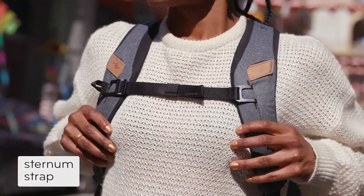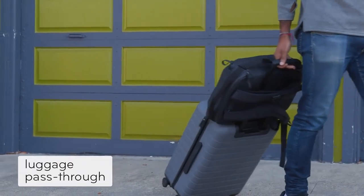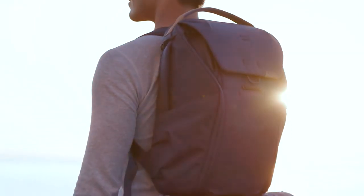With the same thoughtful details that make it our most popular bag. The Everyday Backpack — versatile everyday carry by Peak Design.